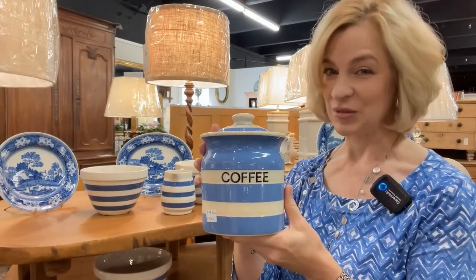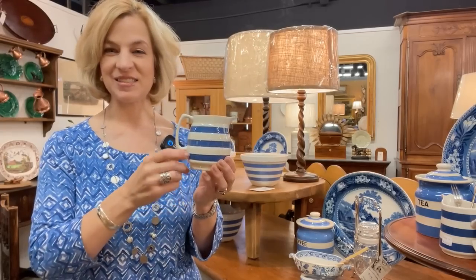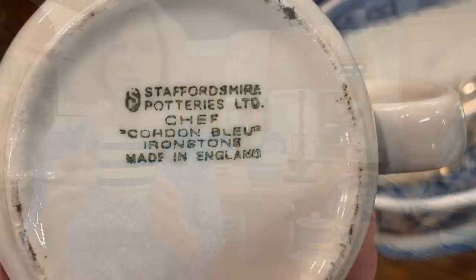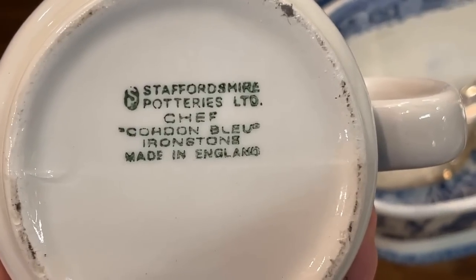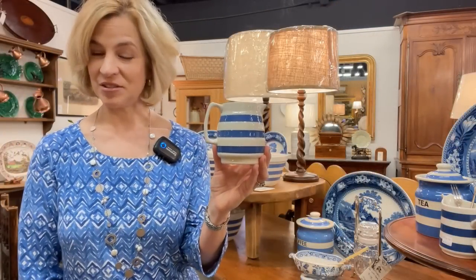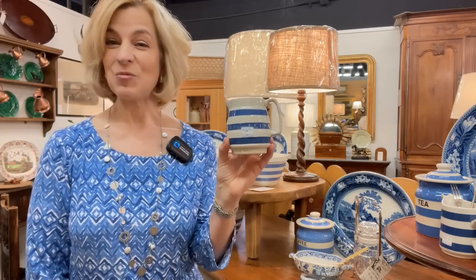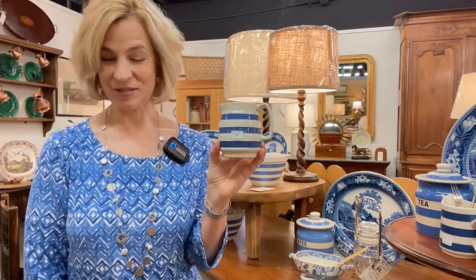Cornishware was first produced in 1924. A similar item made in the 1960s by Staffordshire Potteries is Chefware, made in the cordon bleu with that beautiful blue stripe. This is also a great addition to your tea table, and at $38, wouldn't that be a wonderful item to gift to a friend?